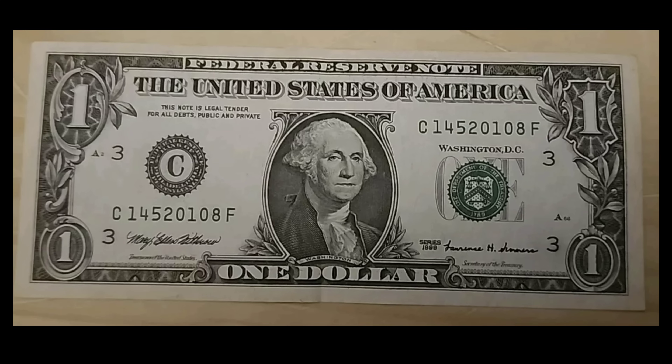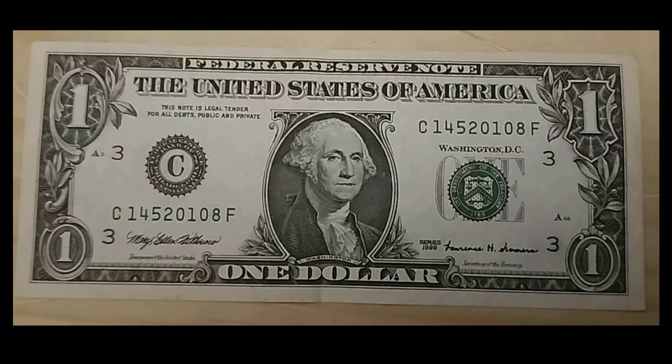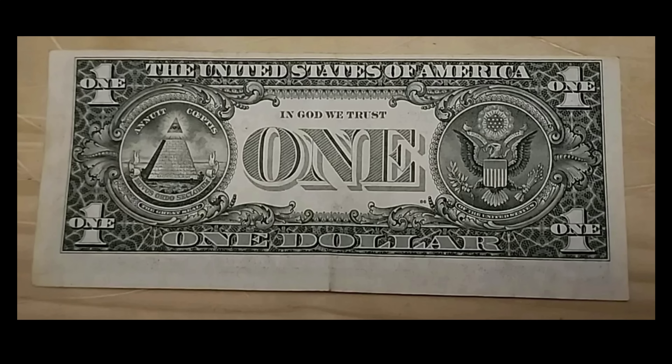We also have this 1999 $1 bill — it looks like it was picked up as a Buy It Now. It's got very minimal wear and does have a centerfold. This is a relatively newer issue. The back is misaligned — it doesn't even match the front, not even close. When you go through straps from the bank, look at both sides — you might end up with something like this. This sold for $46.54.